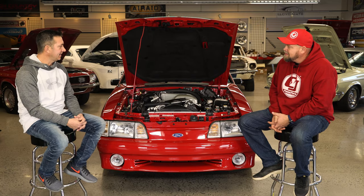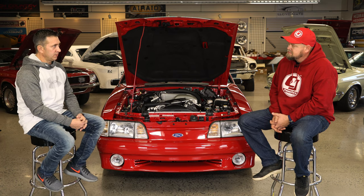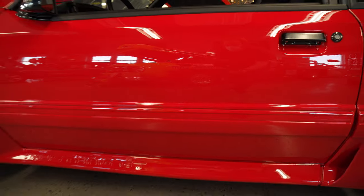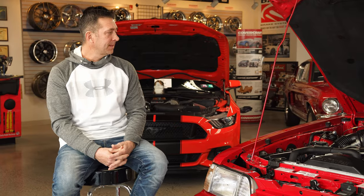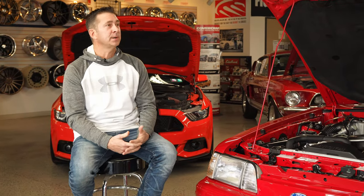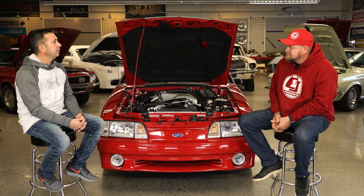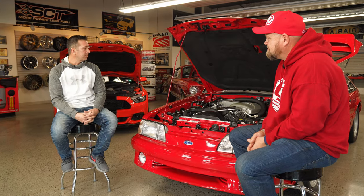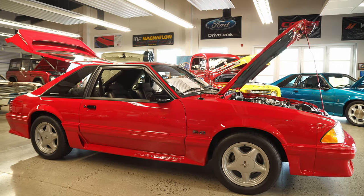Well, unfortunately I acquired the car as a result of my brother's passing in 2014. He owned the car from almost new and it was his everyday driver, all four seasons. It was in pretty rough shape when he died and he always had aspirations of restoring the car. I just thought it would be fitting, in his memory, to fulfill his dream and restore the car. When you got this car it was his year-round daily driver — how many miles were on it?